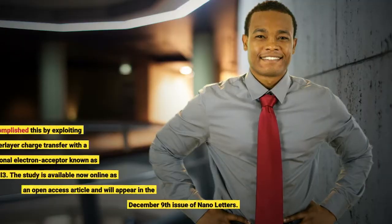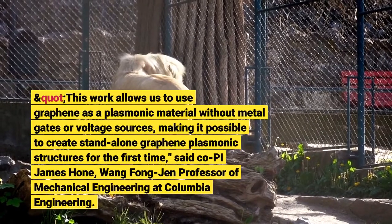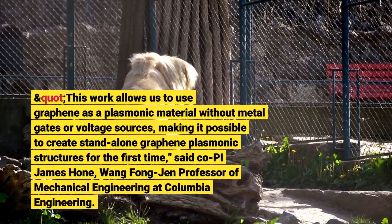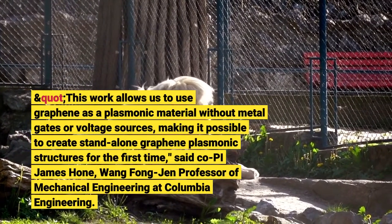Researchers accomplished this by exploiting novel interlayer charge transfer with a two-dimensional material. This work allows us to use graphene as a plasmonic material without metal gates or voltage sources, making it possible to create standalone graphene plasmonic structures for the first time, said James Hone, Wang Fong-Zhen Professor of Mechanical Engineering at Columbia Engineering.